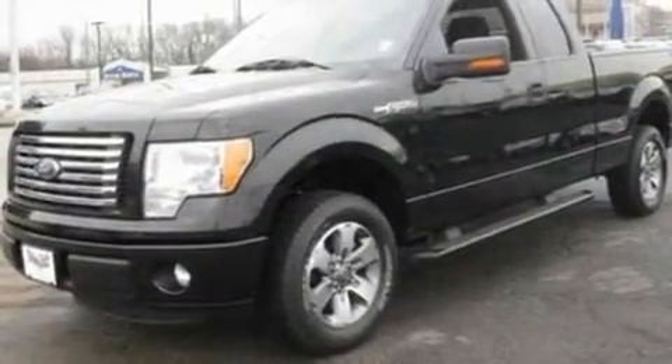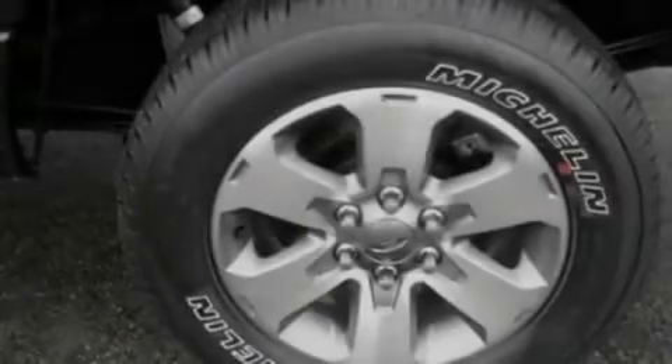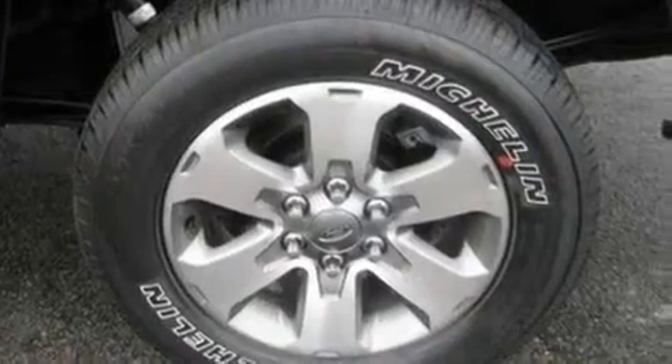Additional features include a low-tire pressure indicator, traction control and stability control systems, an anti-lock braking system, side curtain airbags, and many other features.